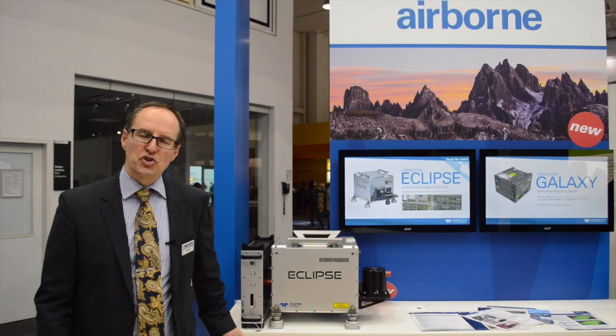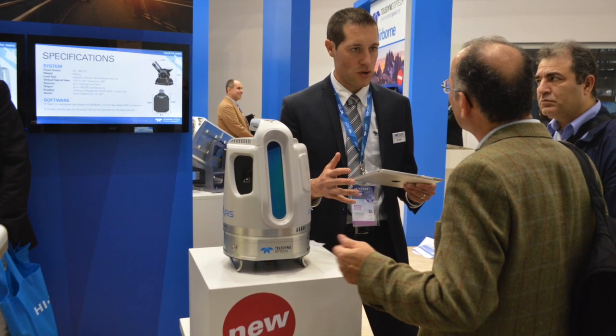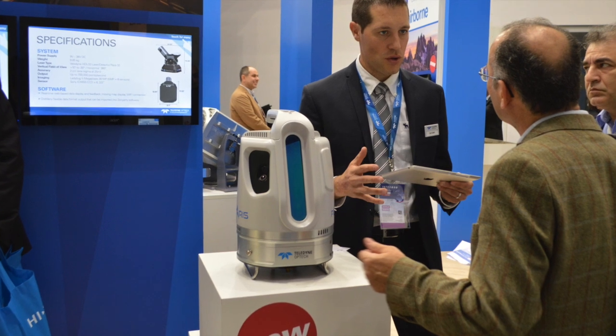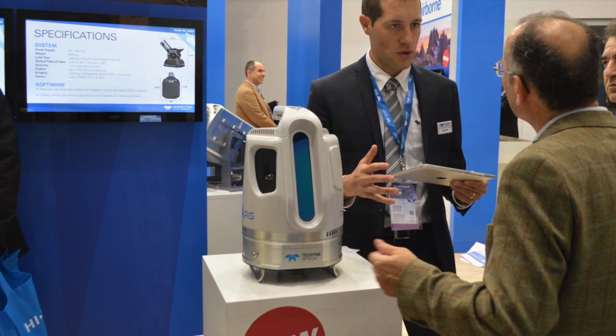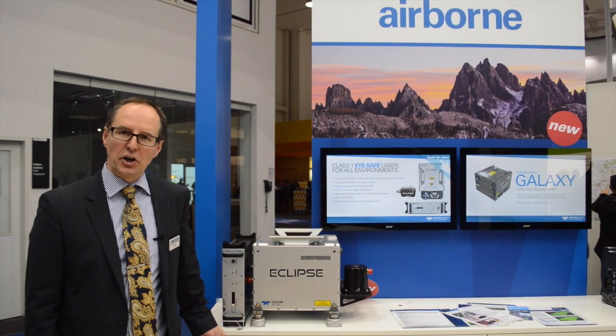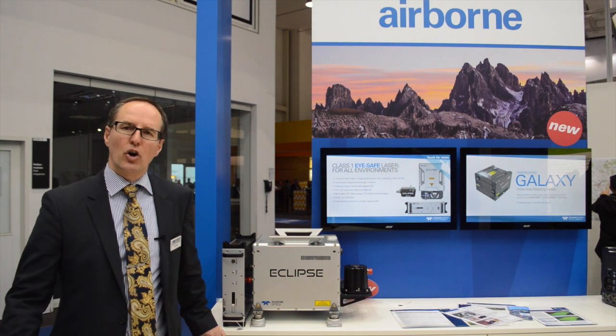Our focus and strategy at Teledyne Optech really is to provide more for less to our customers. We understand that in today's market, which is extremely competitive, the ability to operate as efficiently as possible is paramount. And so we have worked hard to reduce the operating costs of our customers across all our products.